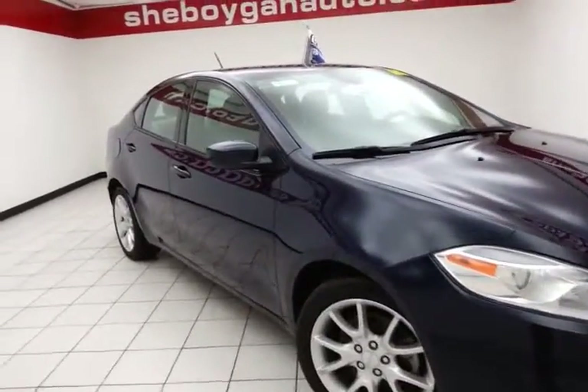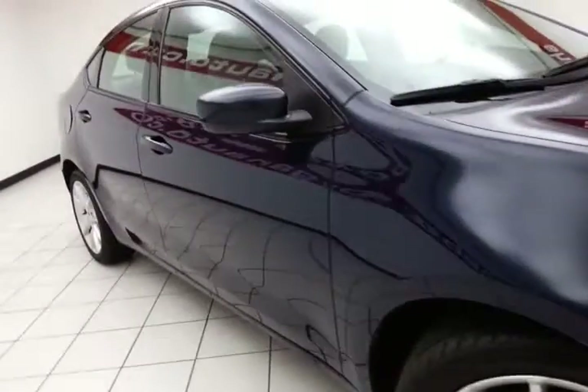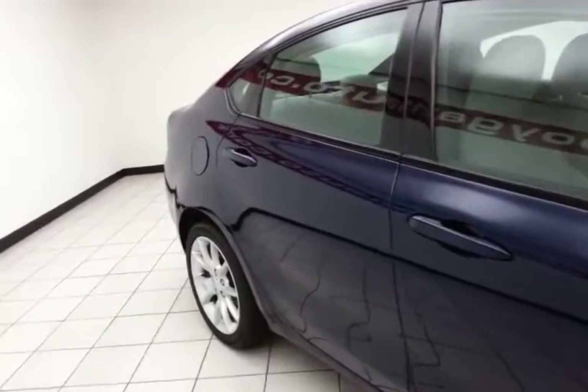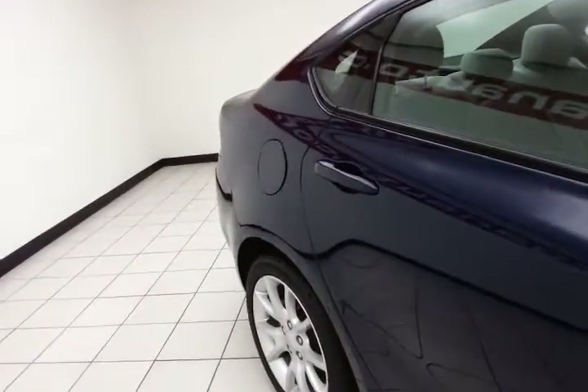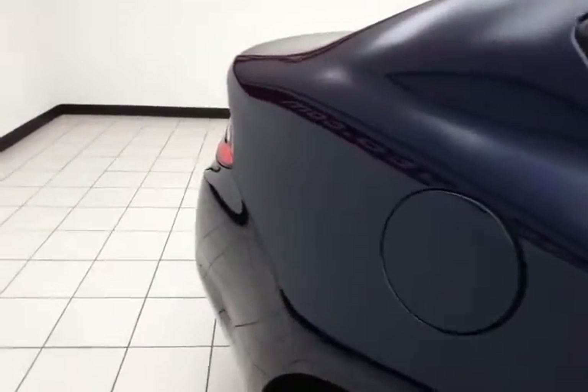The Dodge Dart is the most award-winning car in its class. It features aluminum wheels and a full complement of safety features, including ten standard airbags, traction control, and electronic stability control to keep you on your intended path — all helping to give it a perfect five-star front and side government crash rating.